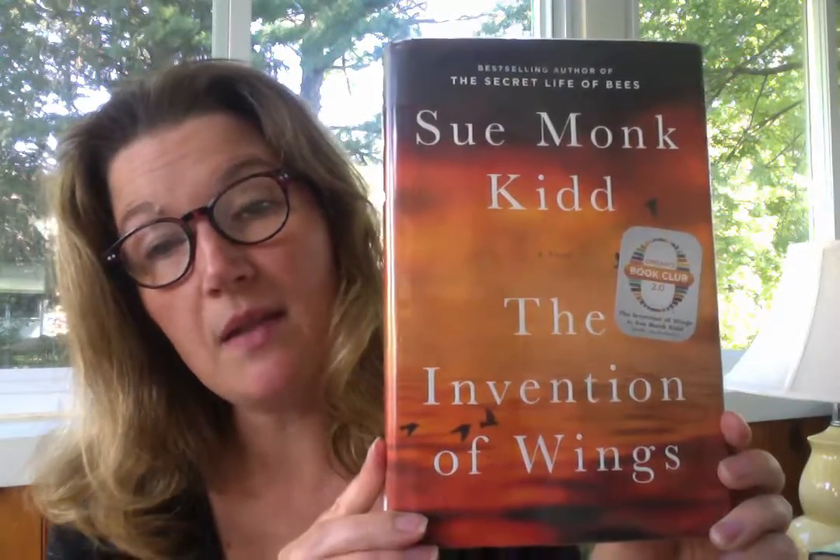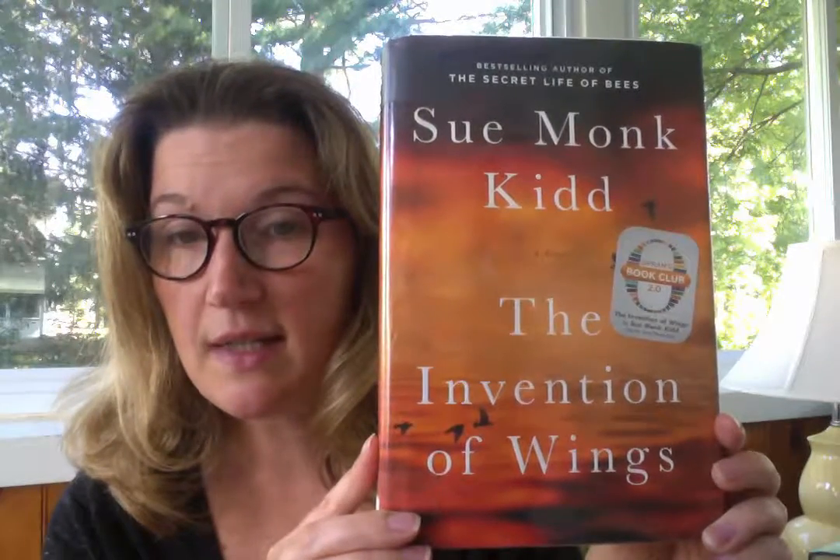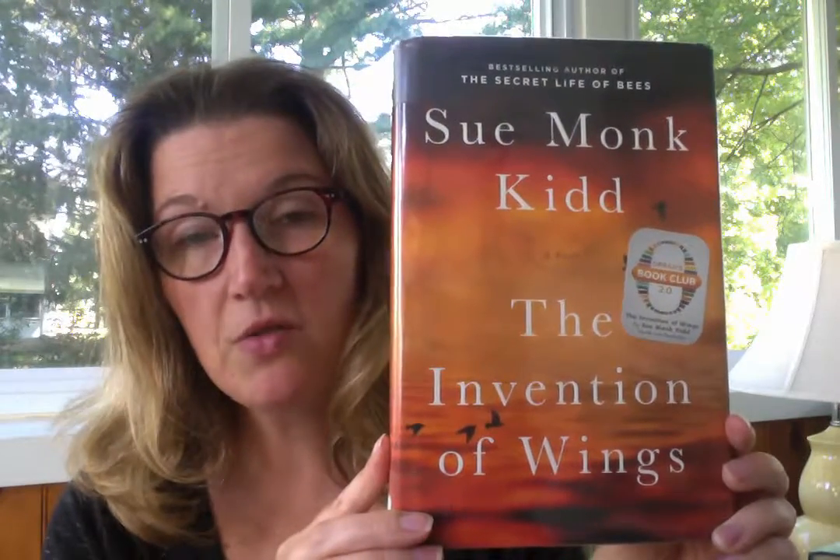Two reasons why I would recommend this historical fiction to you are the significant insights that you gain and the artistry and details. To tell you a little bit about the book, it alternates in points of view and it moves through several decades.